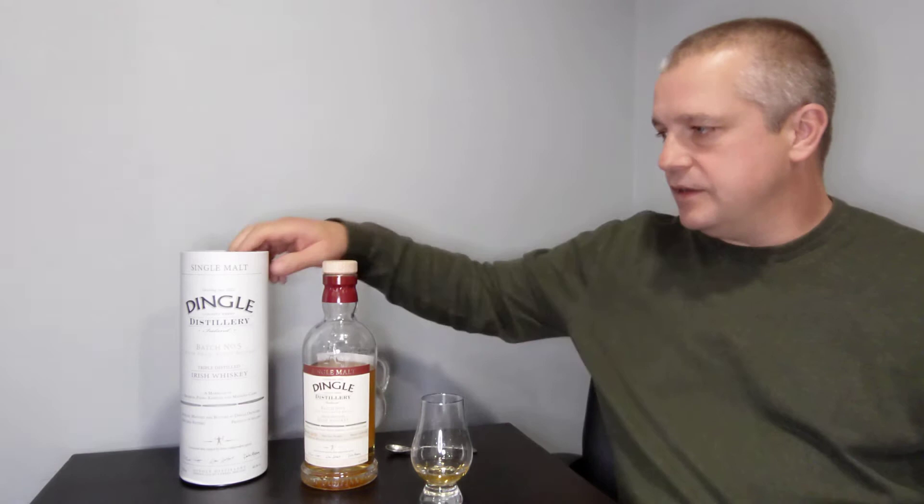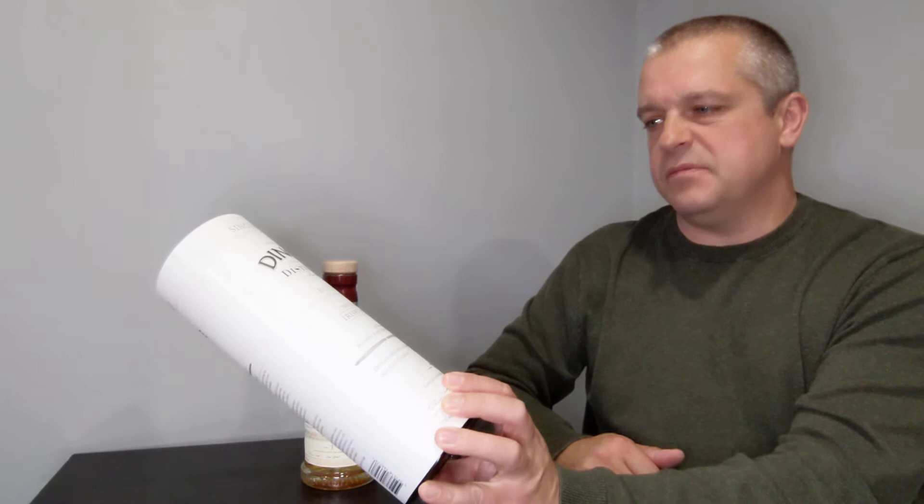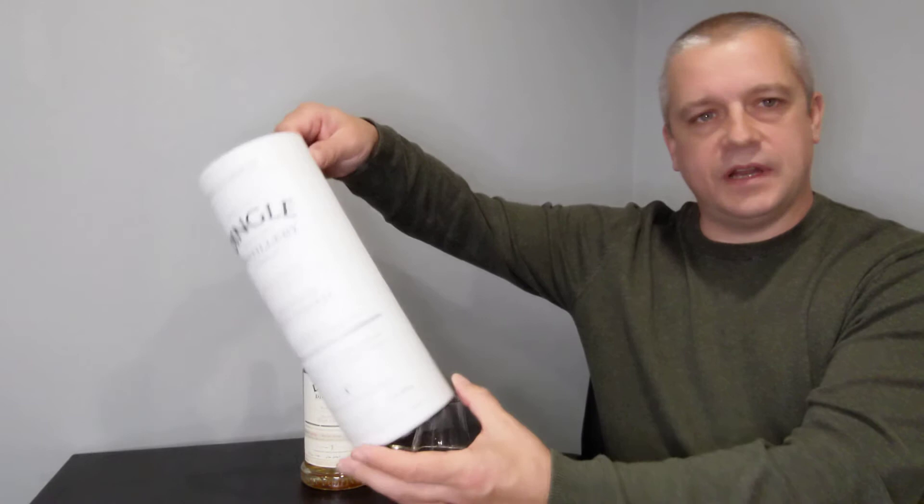This is a mixture of bourbon casks, PX, and Madeira casks, married together. They don't give the exact proportions. I'd imagine the spirit all started off in bourbon casks, then probably changed over and finished up being blended together for this release.